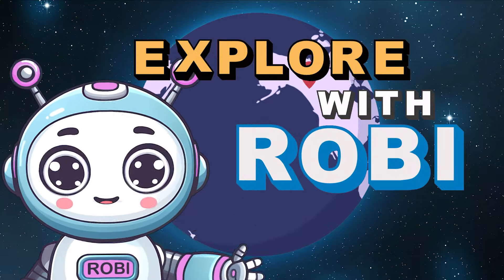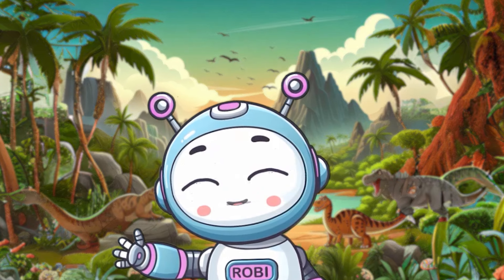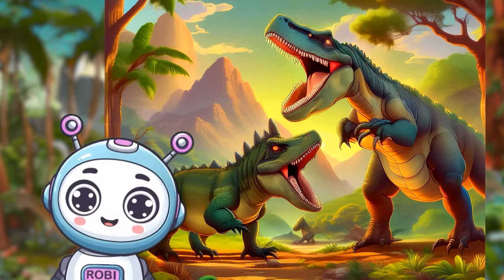Explore with Robby! Hey there, time travelers! Today, let's hop into our time machines and visit our land world's big, big dinosaurs lived.